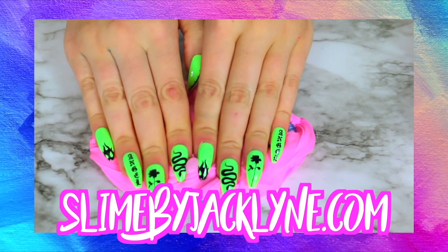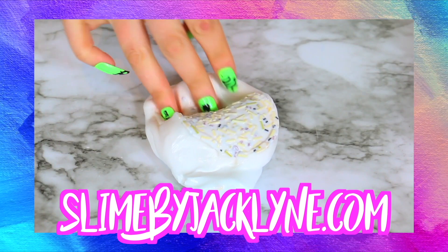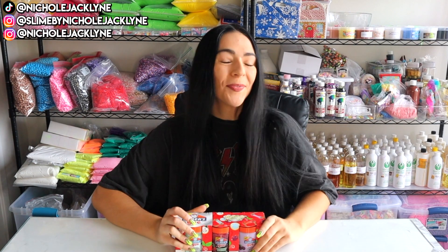My slime shop is restocked and it is linked down below — it's slimebyjacklyne.com. Hey you guys, what is up and welcome back to my channel!